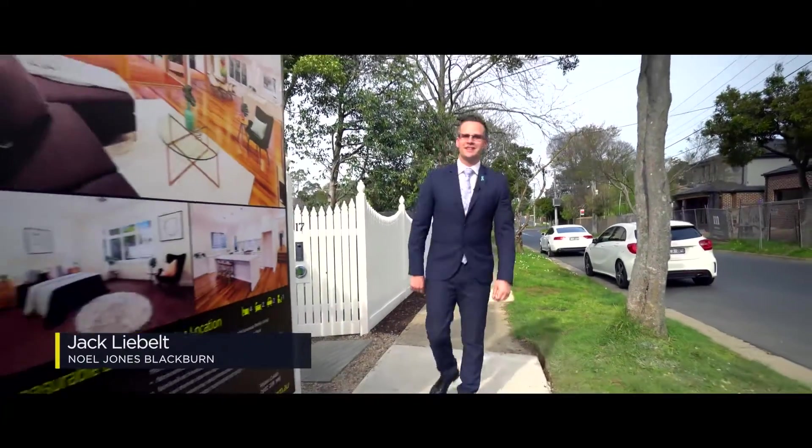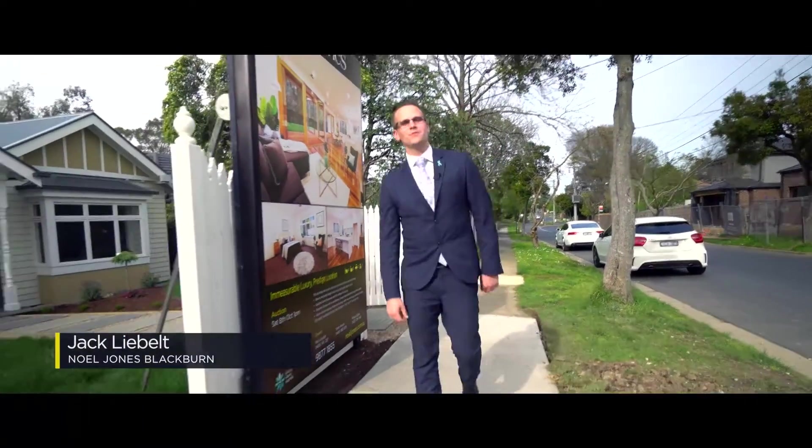Coming to you from this beautiful property at 17 Elm Street, Blackburn, welcome to another Noel Jones Monthly Market Update.